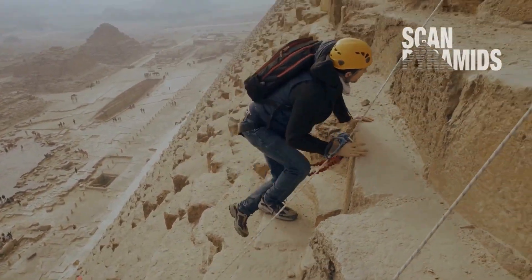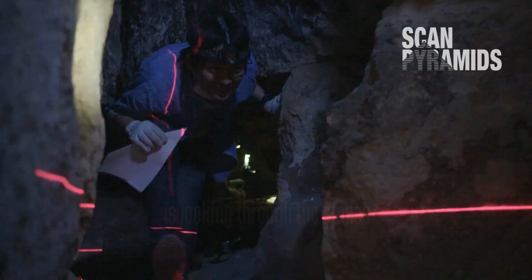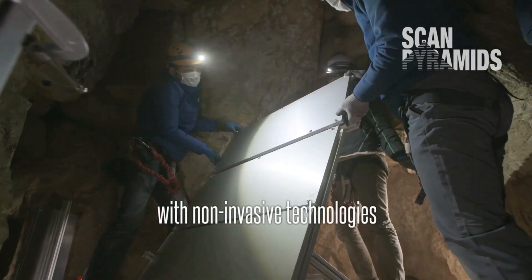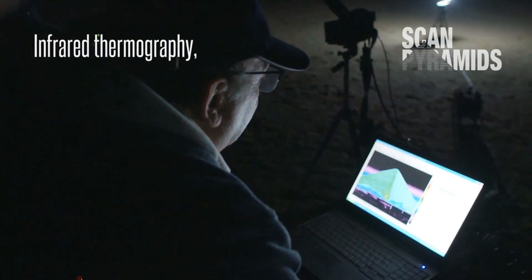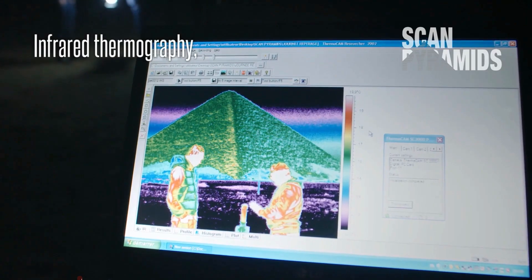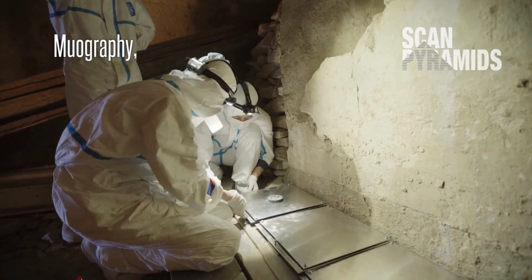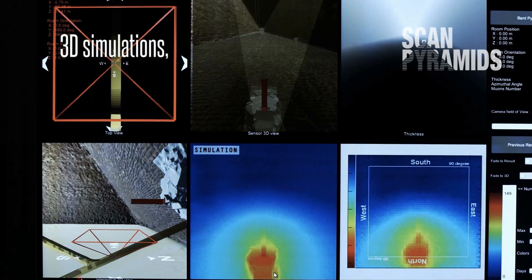Overall, the ScanPyramids project has made significant contributions to our understanding of ancient Egyptian pyramids. The use of non-invasive techniques has enabled researchers to explore these ancient structures without damaging them, and the discoveries have challenged existing theories and provided valuable new insights. The project continues to investigate other pyramids in Egypt and hopes to make further discoveries in the future.